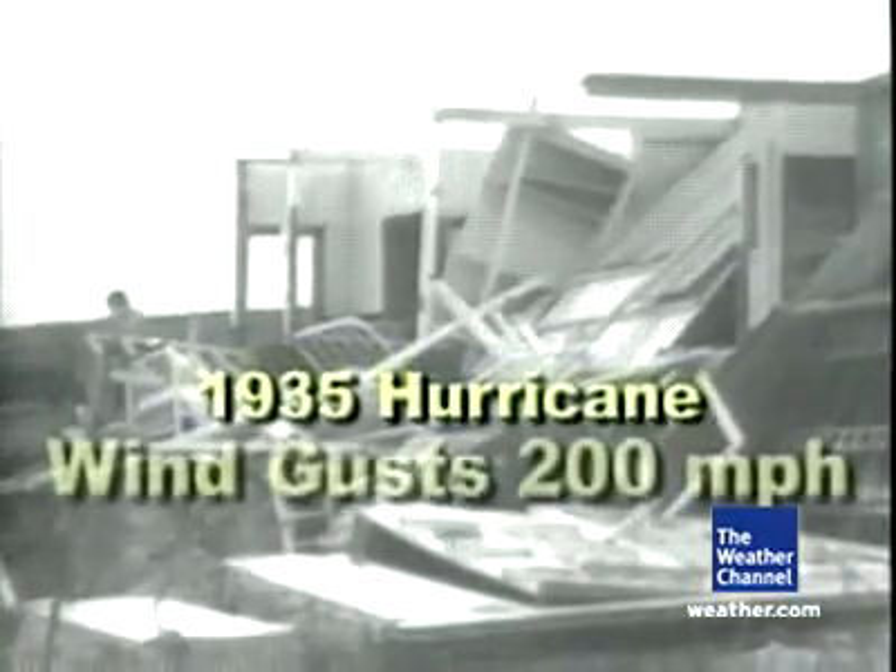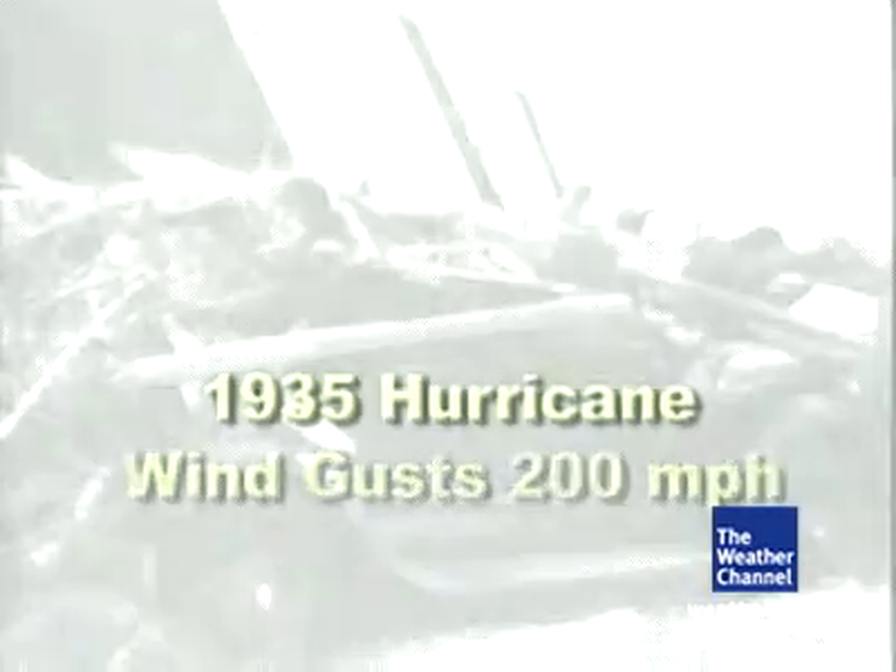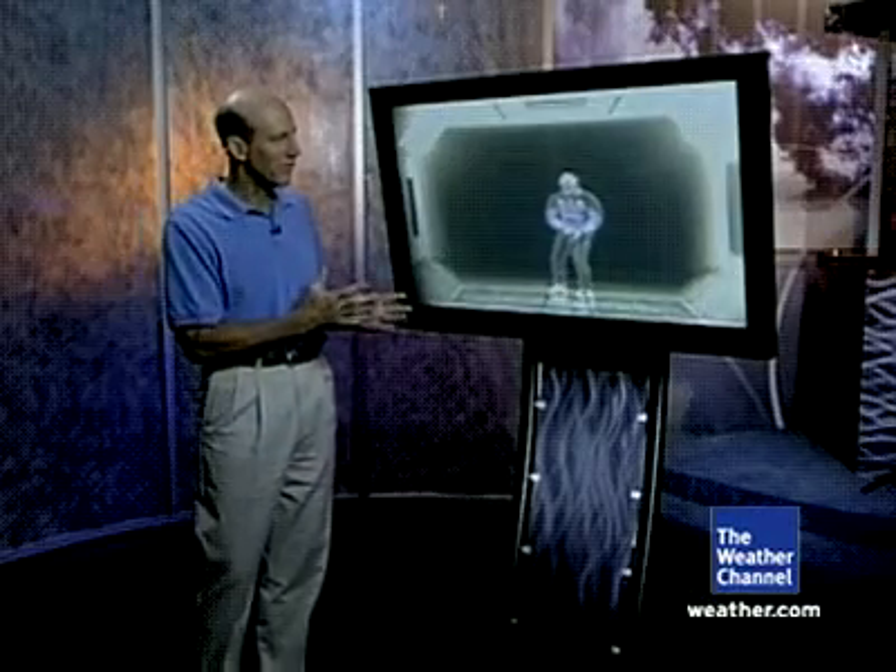Can you imagine being in the Florida Keys in 1935 and something that strong came through with no place to go? It was an incredible experience, even a little scary. But it gave me a new appreciation for the power of wind and how devastating a hurricane can be. For the Weather Channel, I'm Dr. Steve Lyons.